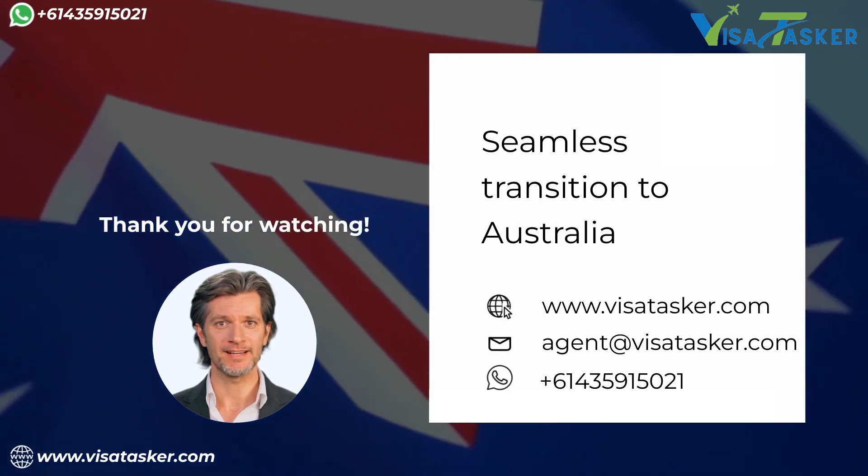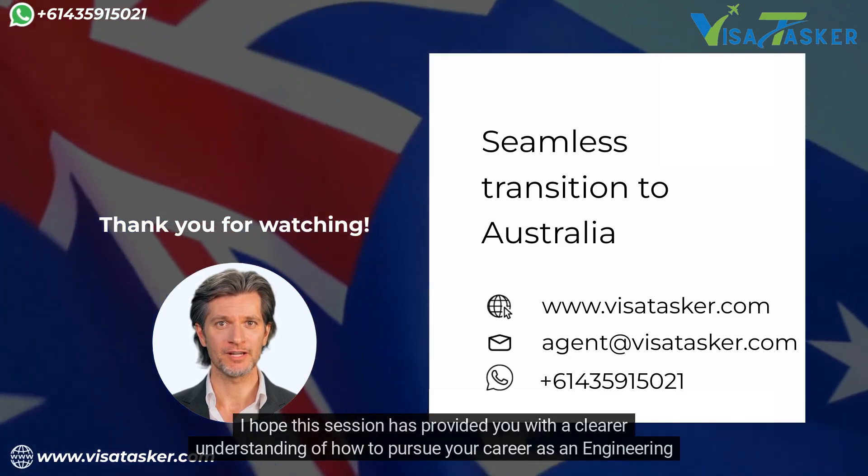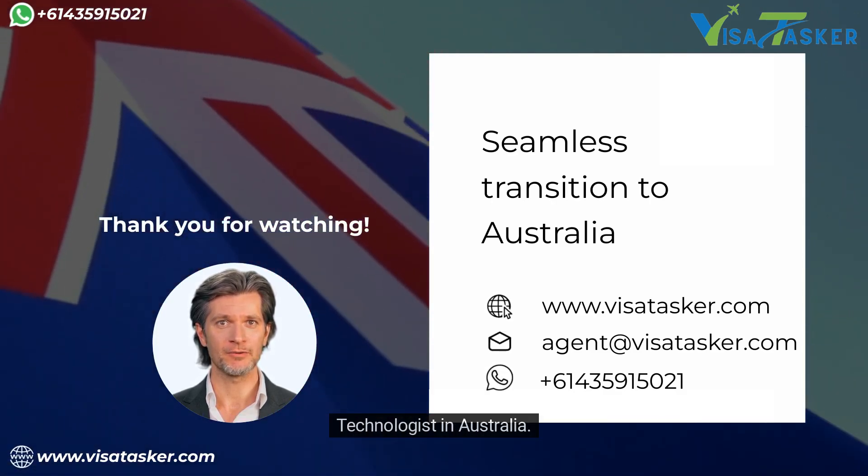Thank you for your attention. I hope this session has provided you with a clearer understanding of how to pursue your career as an engineering technologist in Australia.